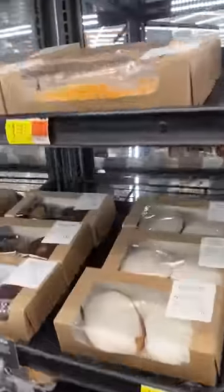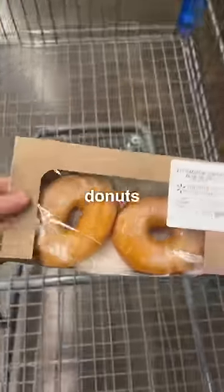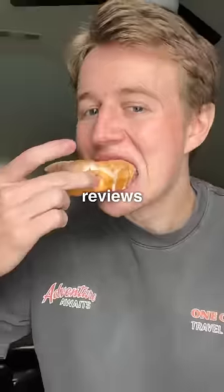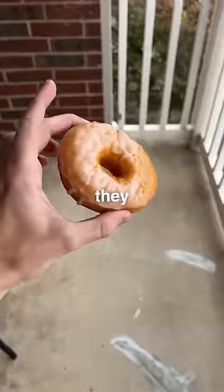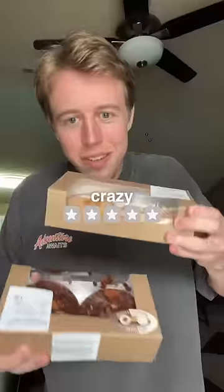Oh baby, this is it — the infamous Walmart glazed doughnut. With the doughnuts in hand, there was one important question to answer: would these doughnuts be as bad as the reviews claim? Definitely not the most fresh. The doughnuts weren't really frosted and they were a day old. However, they definitely weren't stale or rubbery. Nothing crazy, so I'll go two stars.